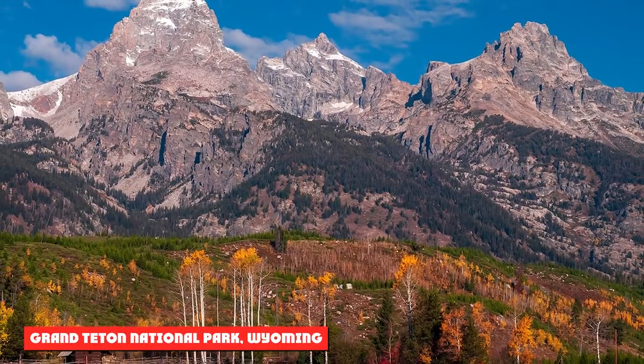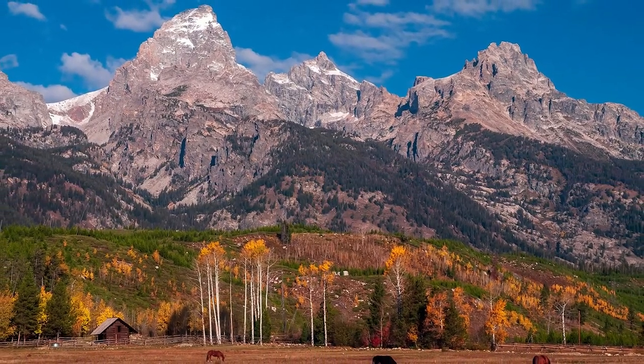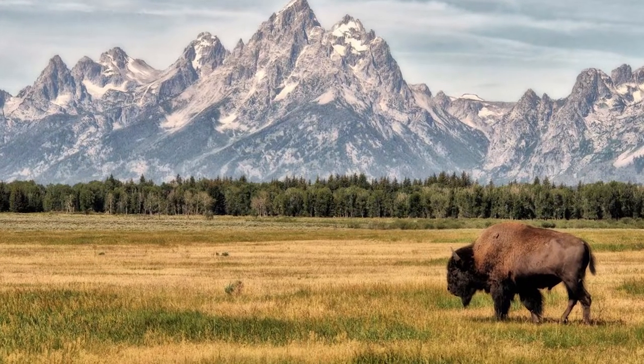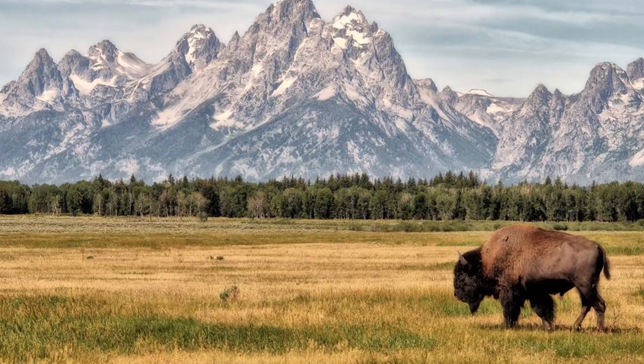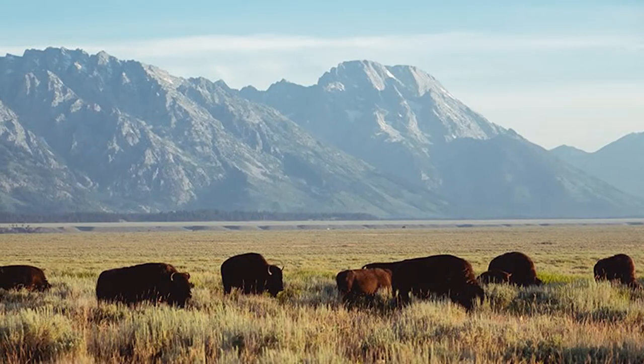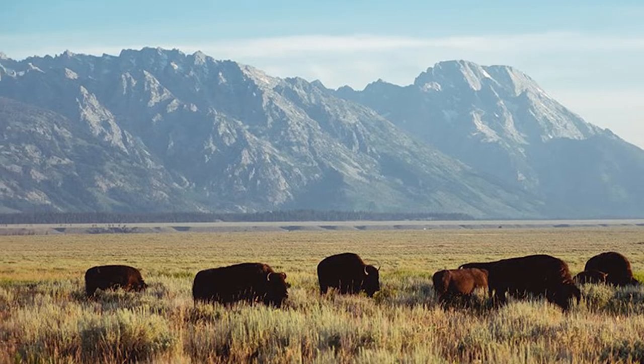Grand Teton National Park, Wyoming. Grand Teton National Park is an excellent location to find bison, elk, grizzly bears, wolves, mountain lions, bighorn sheep, and eagles. The park includes over 200 miles of trails for hiking. The park also has a helpful mammal finding guide that provides information on the best locations to find different animals.